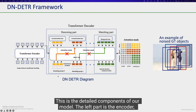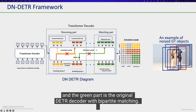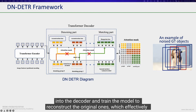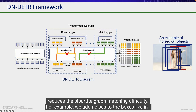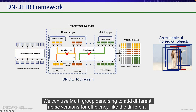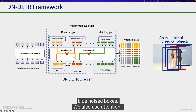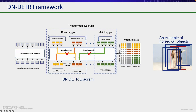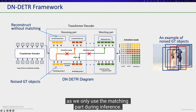These are the detailed components of our model. The left part is the encoder, and the green part is the original DETR decoder with bipartite matching. Additionally, we fit ground truth bounding boxes and labels with noises into the decoder and train the model to reconstruct the original ones, which effectively reduces the bipartite matching difficulty. For example, we add noises to boxes — the red box is the ground truth, and the blue ones are the possible noised boxes. We also use multi-group denoising for efficiency, and an attention mask to prevent information leakage from the denoising part to the matching part, as we only use the matching part during inference.